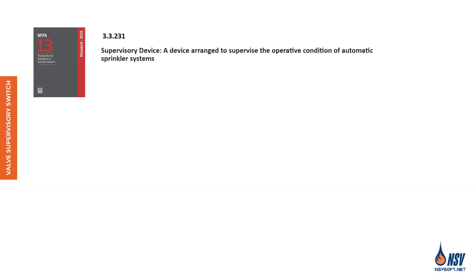NFPA 13 mandates that specific components and conditions of a sprinkler system must be supervised — a critical measure to reduce the risk of system impairment. Supervisory devices are strategically installed to monitor the operational status of automatic sprinkler systems, helping ensure the system remains active, responsive, and ready to perform when needed most. Even a planned or accidental closure of a control valve can render the entire sprinkler system inoperative, which is why NFPA 13 requires these valves to be supervised — it's not optional, it's essential.